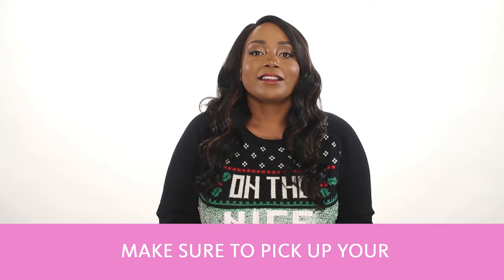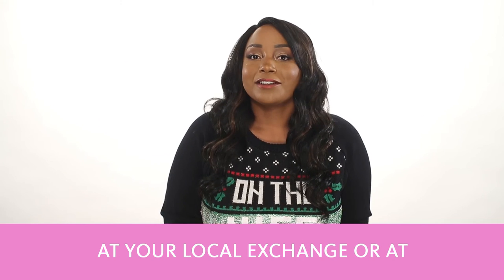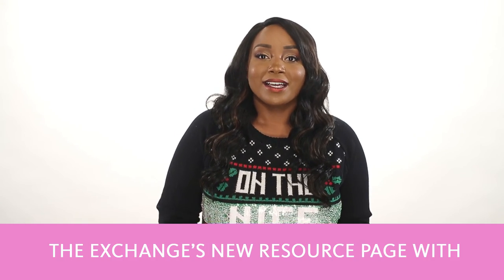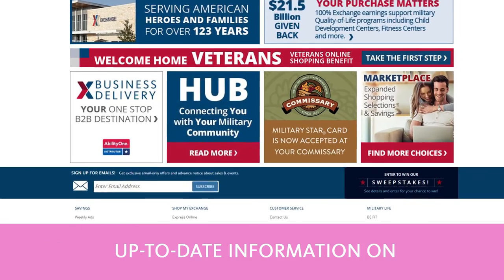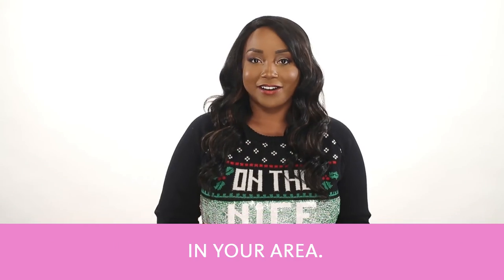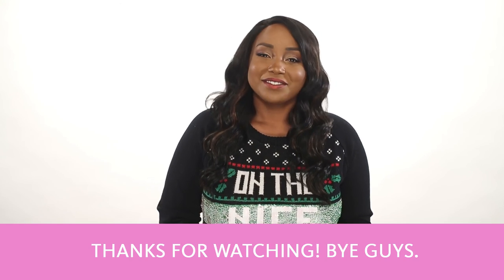Make sure to pick up your Holiday Beauty Bar box today at your local exchange or at ShopMyExchange.com. And while you're there, click on the Hub — the Exchange's new resource page with up-to-date information on installation-wide events and programs in your area. Thanks for watching! Bye, guys!